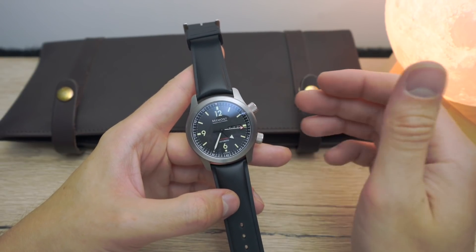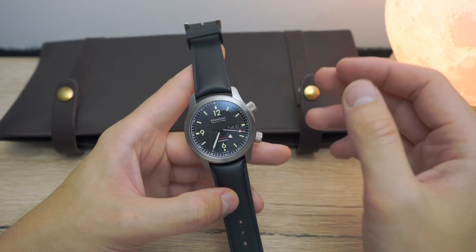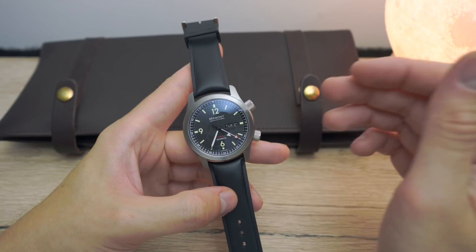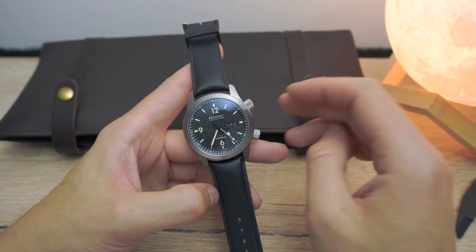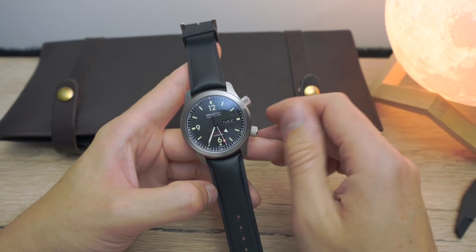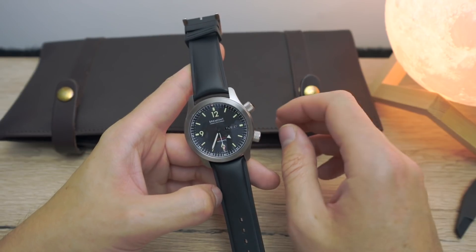This one recently came up very cheap, and I nearly missed out on it but was lucky to catch it. It was just a really good price I couldn't say no to, and I'm really glad I got it because it reminded me how good Bremont watches actually are.